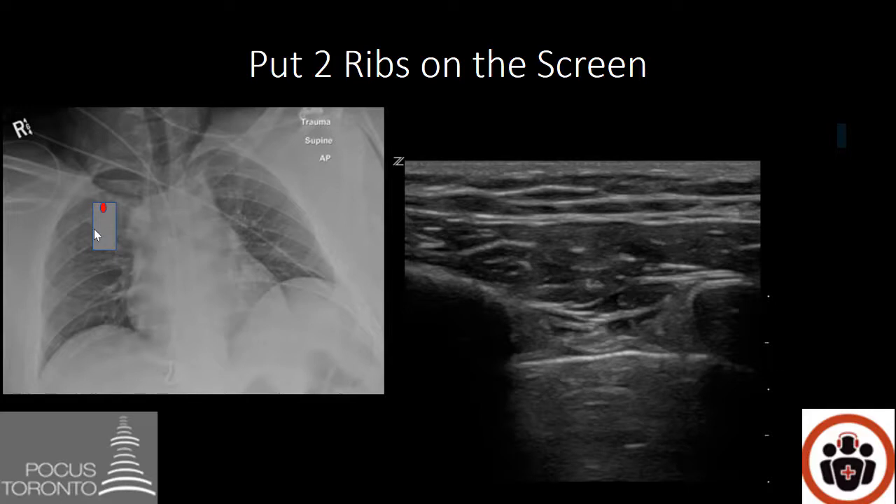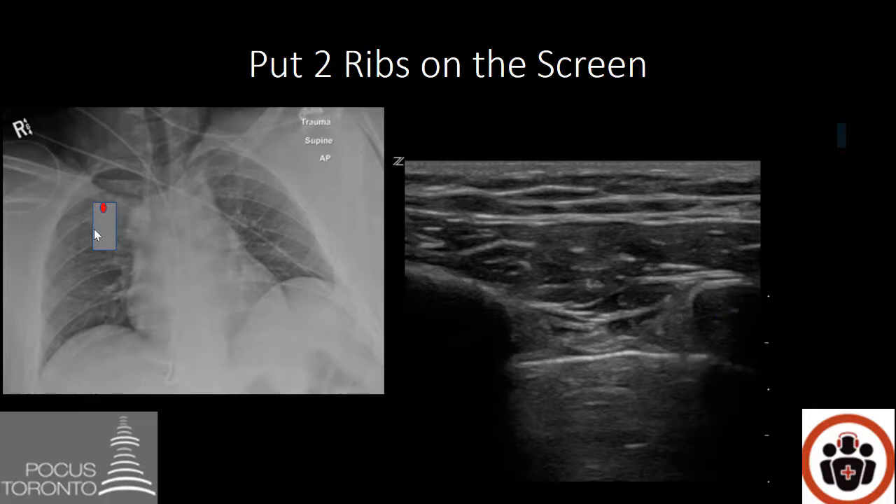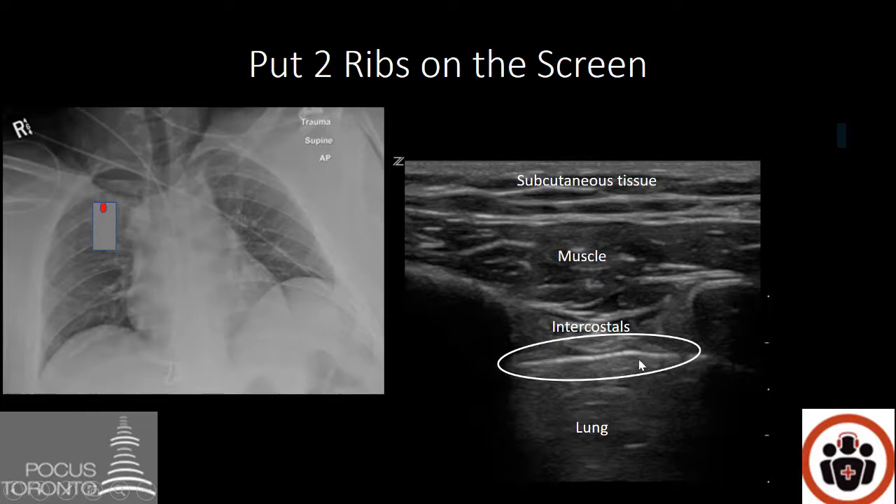If you do this properly, you should obtain an image such as this. Let's go through the anatomy. This area here is one of the ribs, and this area here is the other rib. Anytime you have bone, ultrasound waves have a hard time penetrating through them, and you're usually left with a shadow in the far field to the rib. In the near field you'll see the patient's subcutaneous tissue, below that the muscle, and in between the ribs you have your intercostals. In the far field is where your lung is. In between your intercostals and your lung, you'll see a bright white line — this is the pleural line. If you're having trouble identifying which white line is your pleural line, it's usually the brightest white line on your screen.